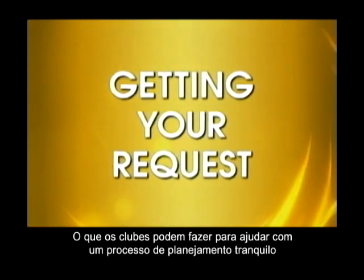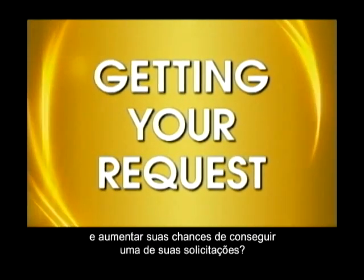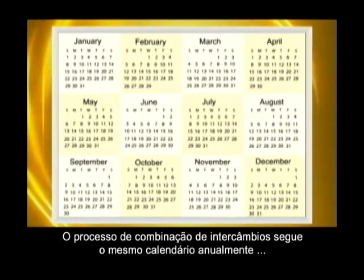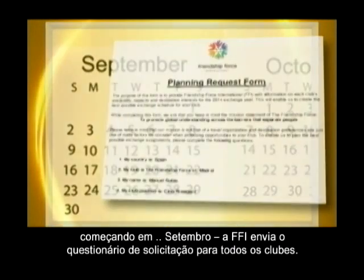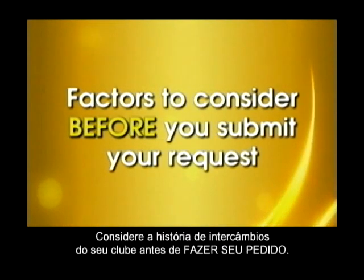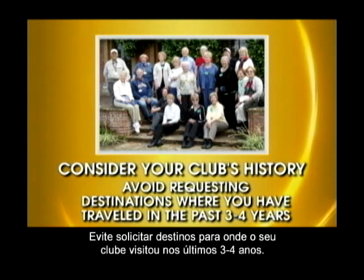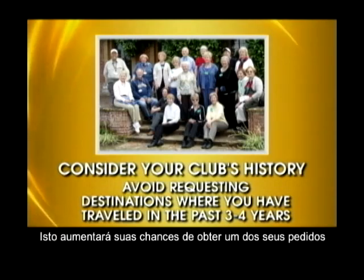What can clubs do to help the planning process go smoothly and increase your chance of getting one of your requests? Keep track of the deadlines. The exchange matching process follows the same calendar schedule each year, beginning in September when FFI sends the planning request form to all clubs. Consider your club's exchange history before you make your request. Avoid requesting destinations where your club has traveled within the past three to four years — this will increase your chance of getting one of your requests.